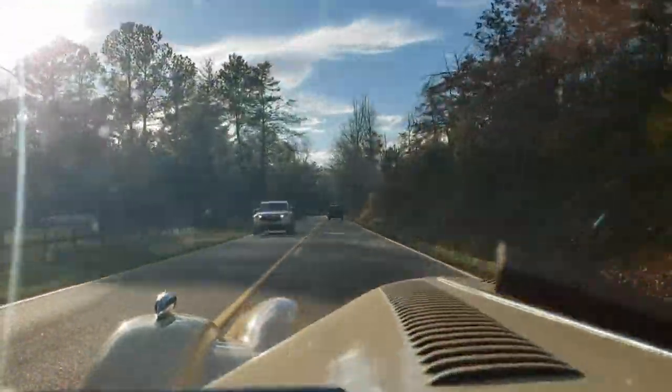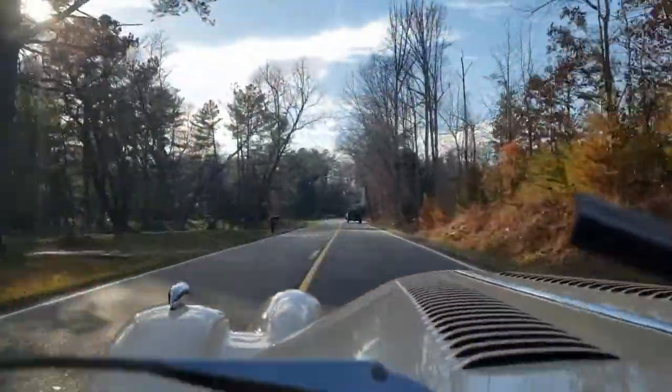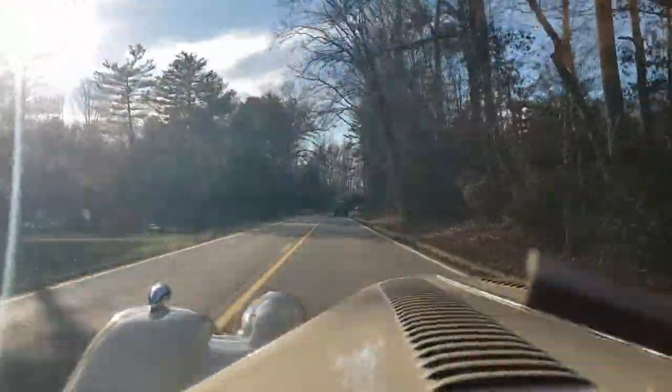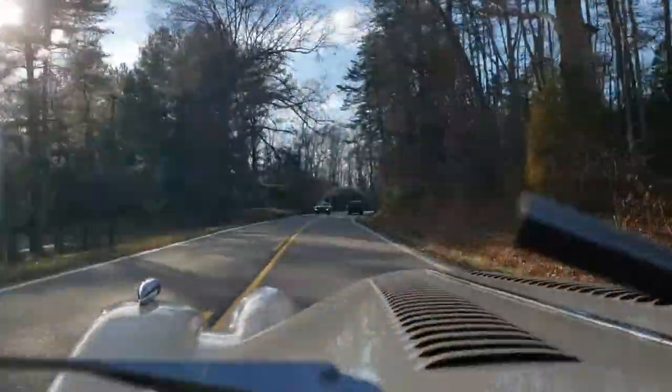Everything's doing what it's supposed to. I had the car out a little while ago, just for a good loop. I've owned this car since it was brand new, and it's still just as good.